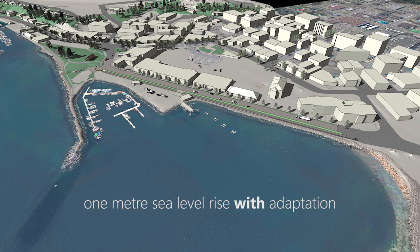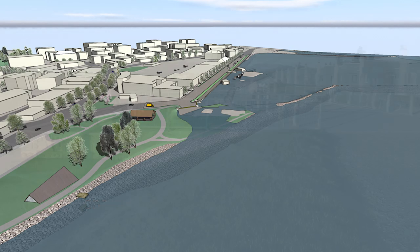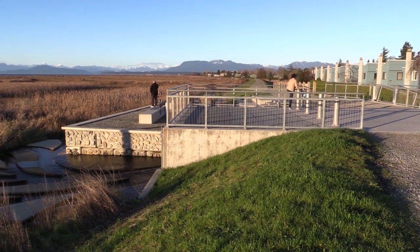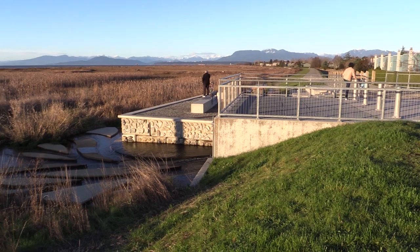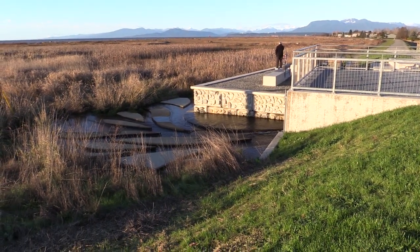Extending the existing breakwaters could reduce wave effects at the shoreline. Raising seaside walkways and roads are also options to be considered. At some point, as the sea rises, it may be worthwhile to invest in pump stations to remove water from the low-lying downtown during heavy storm events.